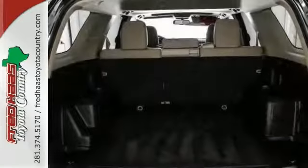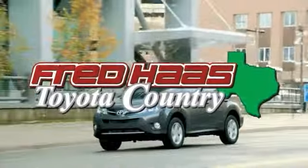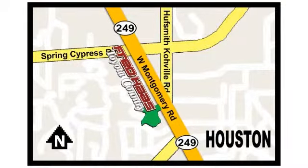Come take a test drive today. Fred Haas, proudly serving our community for more than 35 years. Fred Haas Toyota Country, Highway 249 in Spring Cypress, just two miles north of Willowbrook Mall.